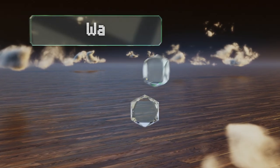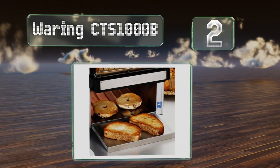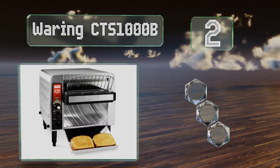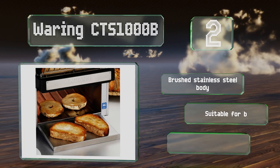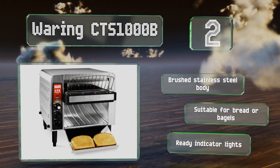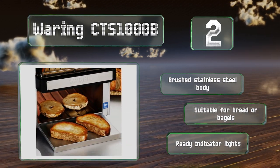At number two, the Waring CTS-1000B features a range of controls to ensure perfect results irrespective of bread type, thickness, and density. These include both power and speed dials as well as a function switch to select your choice of toasted item. It includes a brushed stainless steel body and ready indicator lights. It's suitable for bread or bagels.